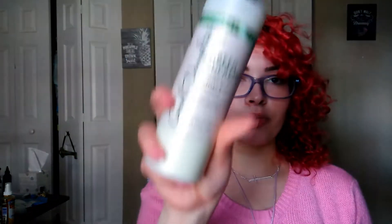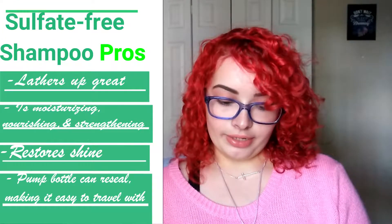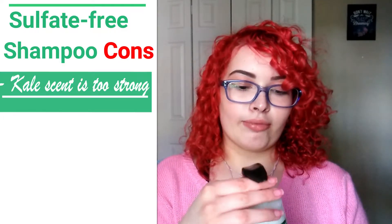Now I'm going to talk about how I felt about the products. When I was shampooing and said my hair was matting up with the Green Supreme Sulfate-Free Shampoo, I think that was because I hadn't washed my hair for a week. The pros are that it lathers up great for a sulfate-free shampoo, it was a little moisturizing, and it just felt good in my hair. The con is that I'm not a big fan of the smell. But it did a good job lathering, cleansing, and giving my hair a fresh start to apply the rest of the products.